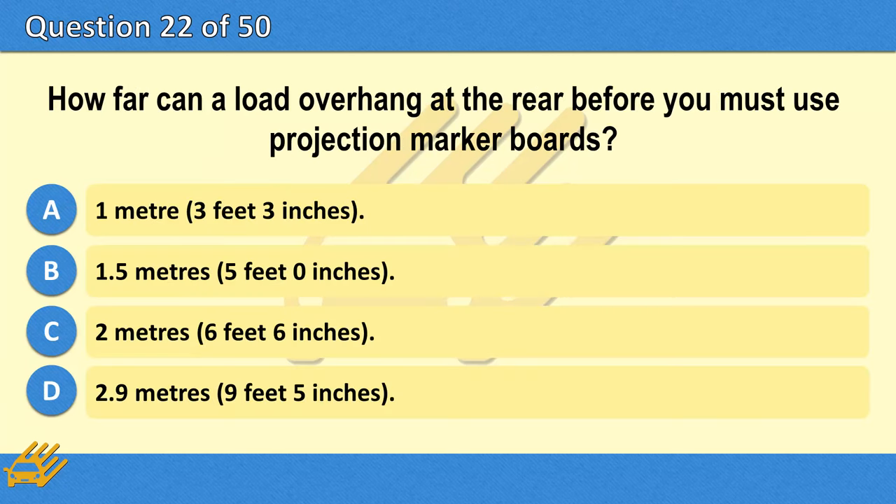How far can a load overhang at the rear before you must use projection marker boards? A. 1 metre (3 feet 3 inches). B. 1.5 metres (5 feet 0 inches). C. 2 metres (6 feet 6 inches). D. 2.9 metres (9 feet 5 inches).